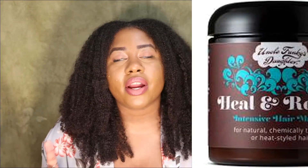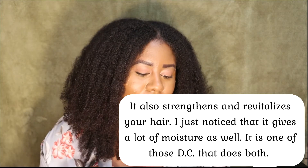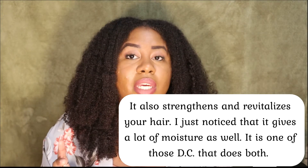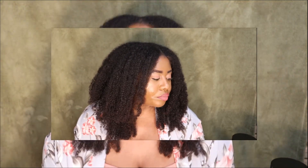I'm going to mention two that I don't have with me currently, but I'll put a picture on the screen. First is Uncle Funky's Daughter Healing Renew Deep Conditioner — I really like that one. I have a video on it. It's great for moisture and nourishing your strands. I also love the Miche Indulge Moisturizing Deep Conditioner — it's a very thick moisturizing deep conditioner and I have a video on that as well.